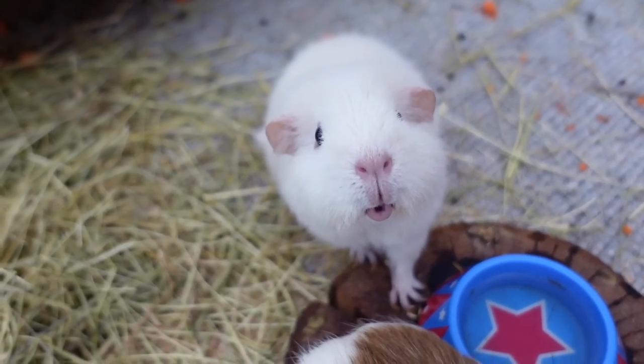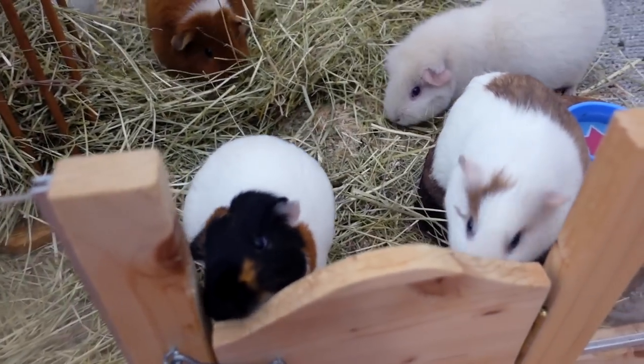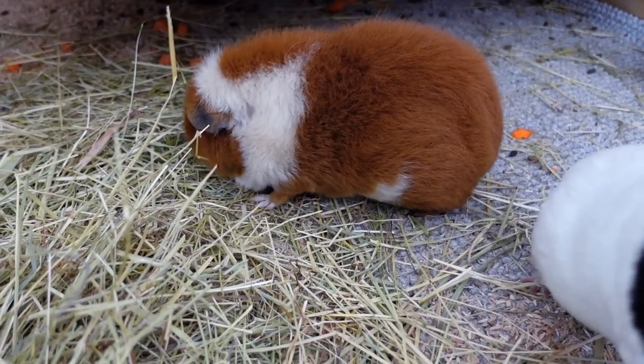Hey guys, welcome to this very cute shot of Lumi. Okay, Lumi's done posing for the camera now. In today's video I thought I'd introduce a hammock to the guinea pigs, because Fitz here has never enjoyed a hammock.